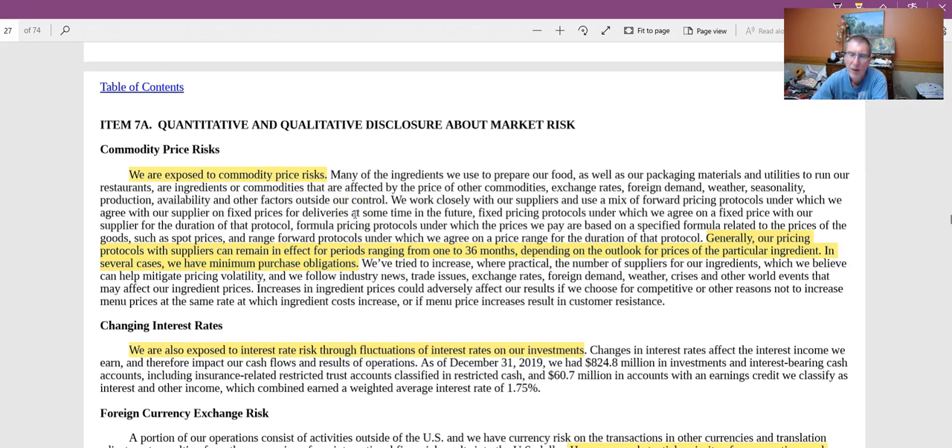On commodity price risks: pork, beef, chicken, and avocado prices can all go up. Chipotle may carry a bit more risk due to their strategy of sourcing from smaller farms, which can restrict access and create bargaining power issues. However, pricing protocols with suppliers generally remain in effect for 1 to 36 months, and in several cases there are minimum purchase obligations — so both sides are somewhat protected. Overall, not a big concern.